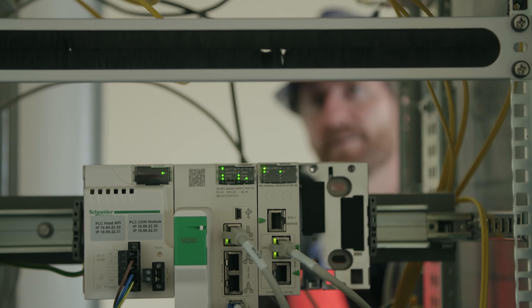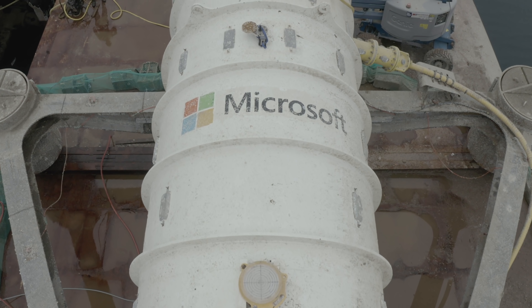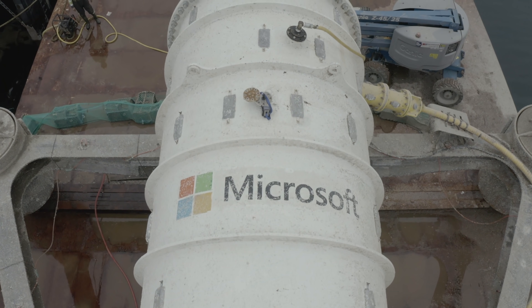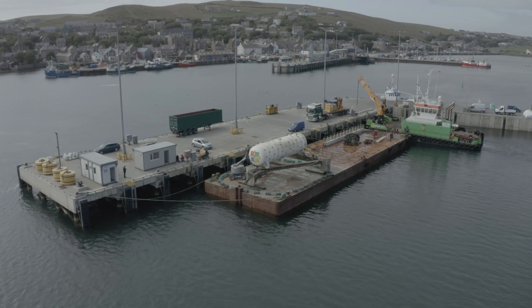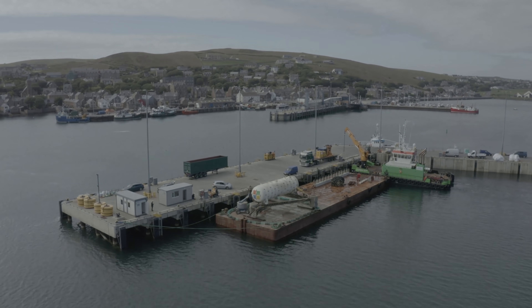Everybody uses the cloud, everybody needs data centers — this need isn't going to go away. We're going to continue to build larger data centers and use more electricity because the demand is there and keeps growing. But how can we do it in a way that's better for the environment and just better for us as people?